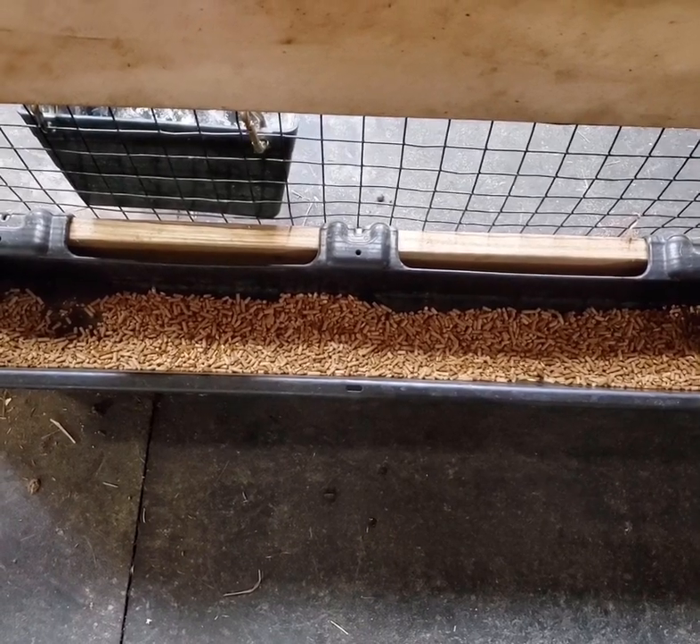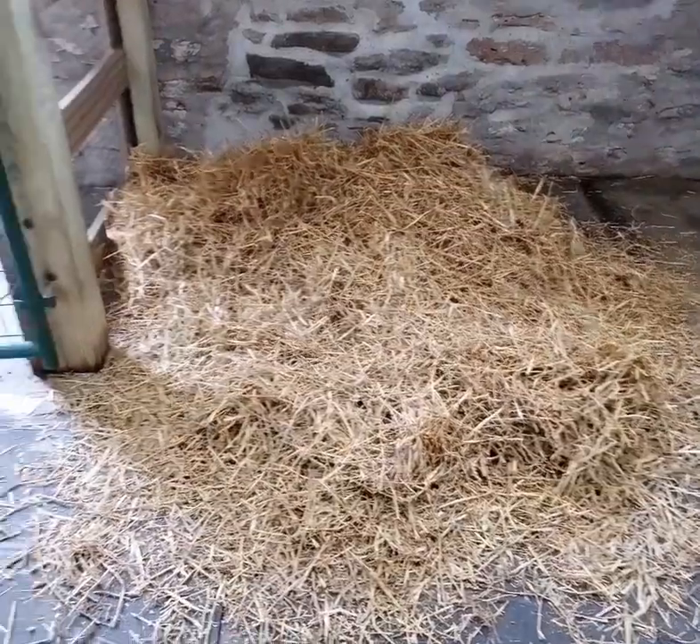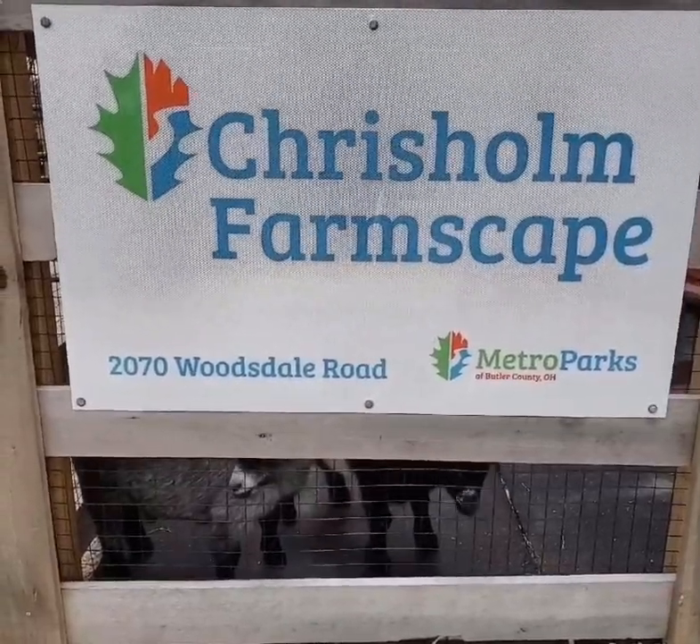Goats can be very vocal when they want to be. And at nighttime, they cuddle together in this nice, dry, warm pile of straw inside this beautiful 1800s Amish Mennonite bank barn.